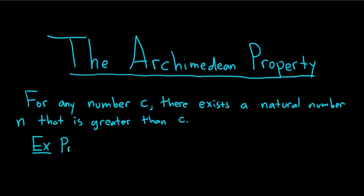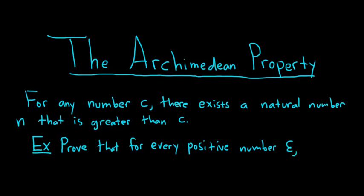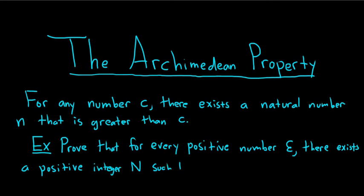So the statement is the following. Prove that for every positive number epsilon, there exists a positive integer N such that 1 over little n is less than epsilon for all little n greater than or equal to capital N. We're going to prove this using the Archimedean principle very carefully.